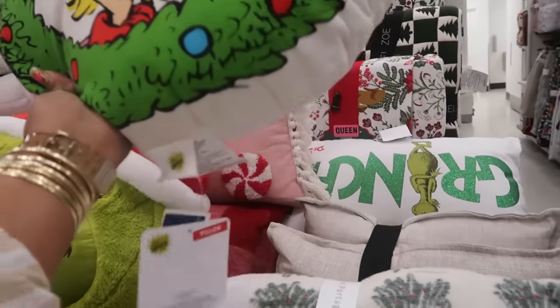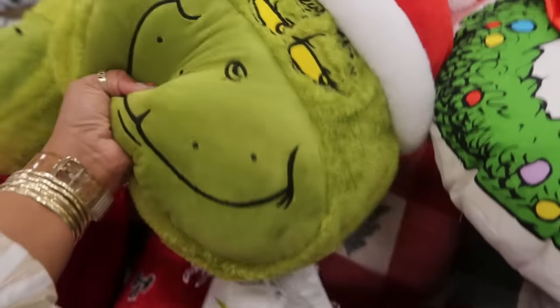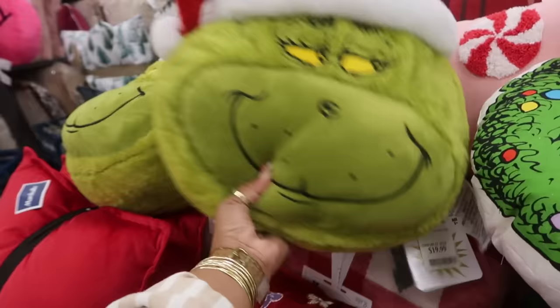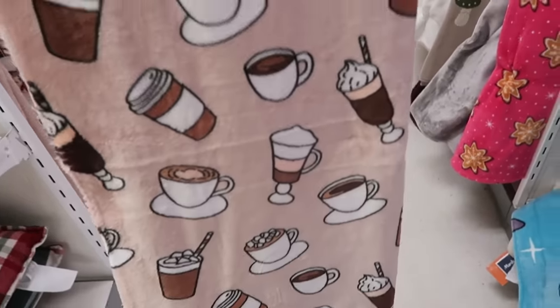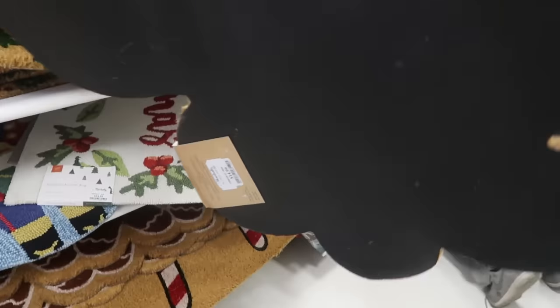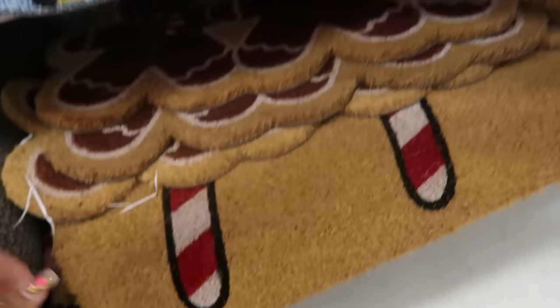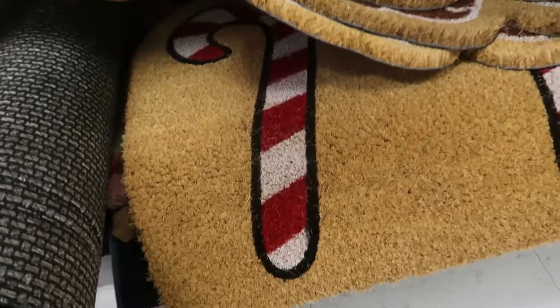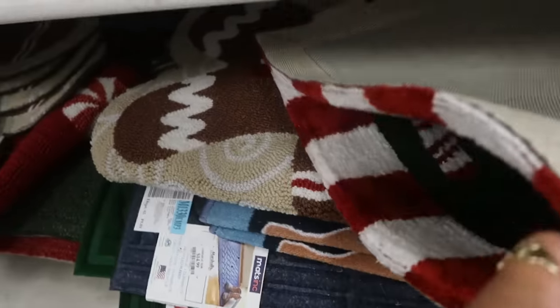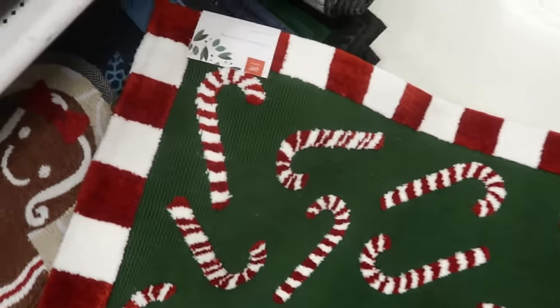You got some Grinch pillows today for $20 — there's that one back there and then you got this Grinch face for $20. There's a blanket with all the coffee on it for $20. This doormat is $15. They have a lot of rugs right now — this one with the peppermints or candy canes, and the anti-fatigue mat for $17. I see some more gingerbread down there. I like that one — I like the red and white trim, and that is $25.